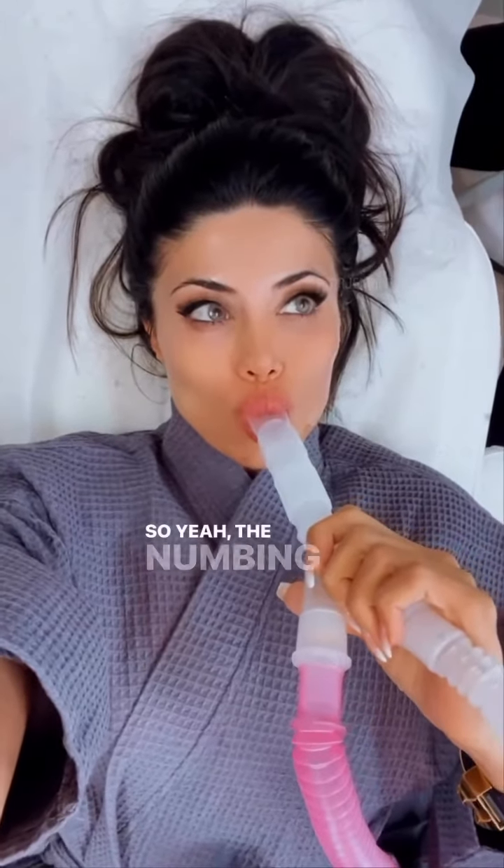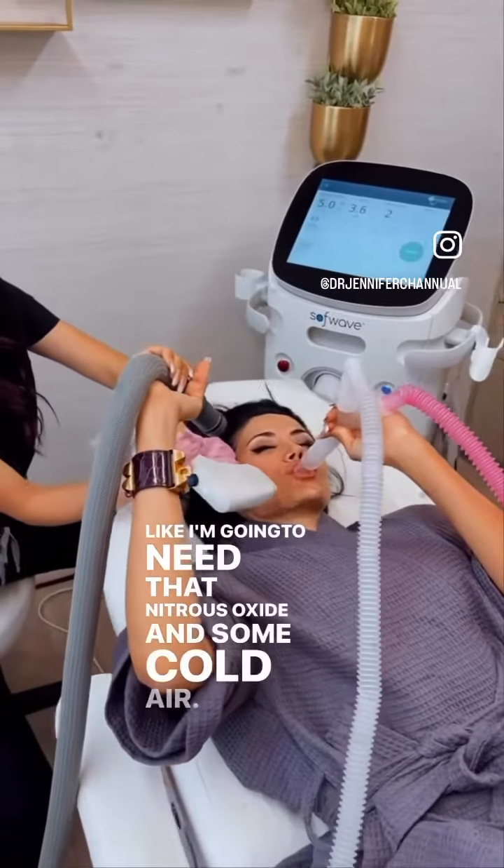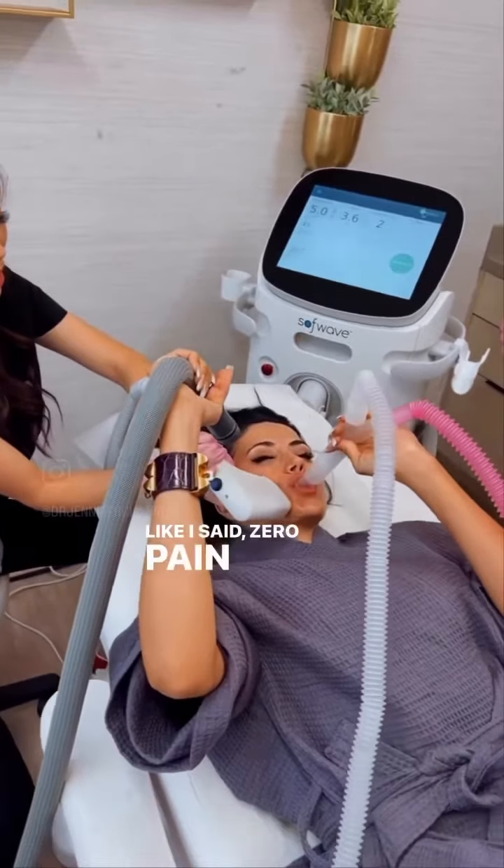The numbing cream was not enough for me, and looks like I'm going to need that nitrous oxide and some cold air. Like I said — zero pain tolerance.